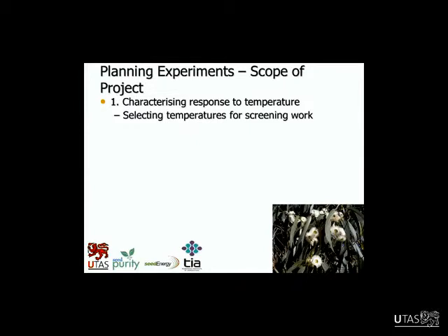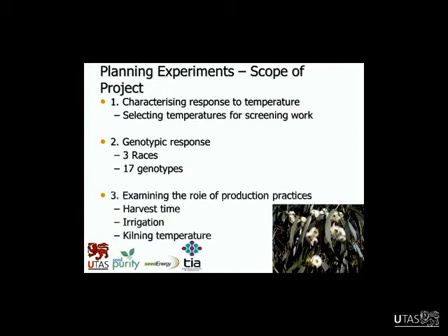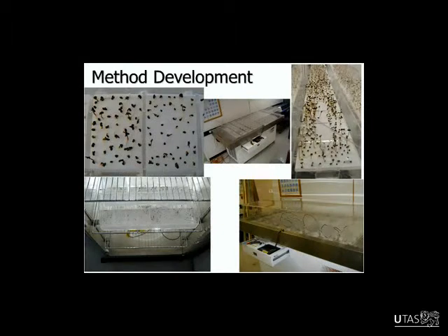The scope of my project was initially to characterise the response to temperature — both below and above the optimum — looking across a whole range of temperatures and trying to select temperatures for screening work, since we couldn't do all the germination work across a whole range. The genetic part was pretty large — trying to understand if there was genetic regulation at the race or genotype level. And then the agronomic factors like harvesting time, irrigation, and kilning temperature. I won't talk about that part today, but it was another large part of the work.